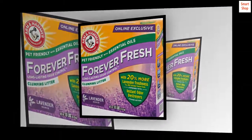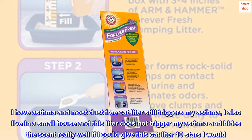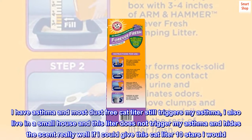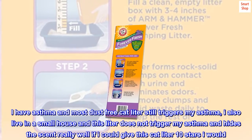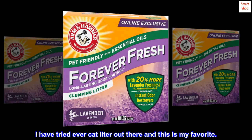Top reviews from the United States — hands down the best. I have asthma and most dust-free cat litters still trigger my asthma. I also live in a small house and this litter does not trigger my asthma and hides the scent really well. If I could give this cat litter 10 stars I would. I have tried every cat litter out there and this is my favorite.